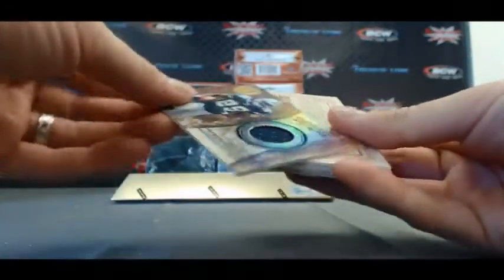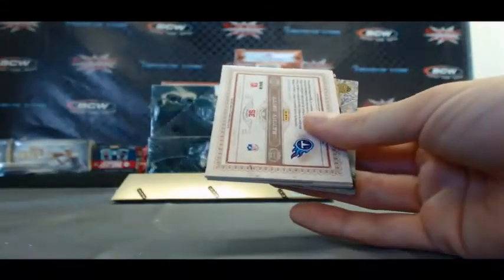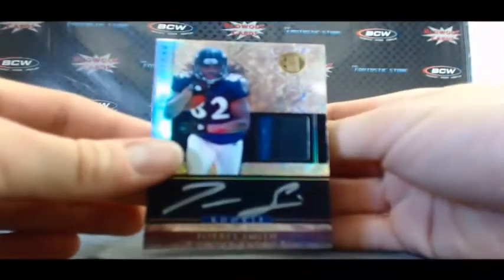All right, our first hit, number 2299, is a jersey of DeMarco Murray. Then number 299, we've got a jersey of Kenny Britt. Rookie patch autograph, number 2 of 525, two color, nice one — Torrey Smith.